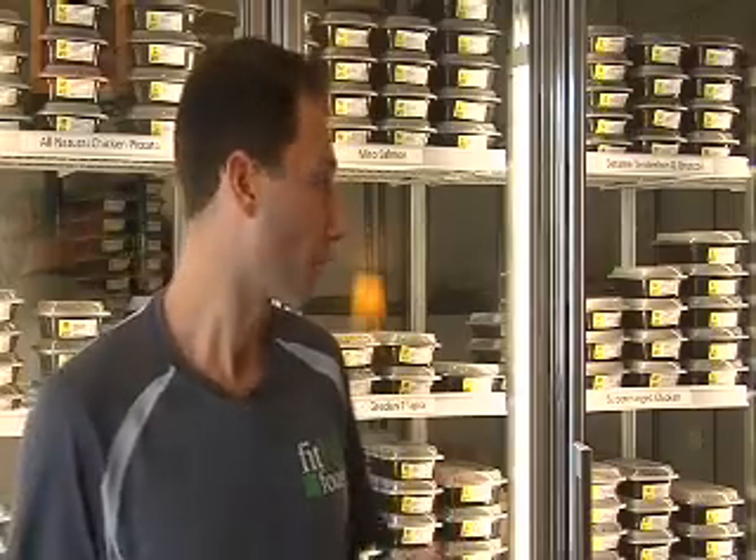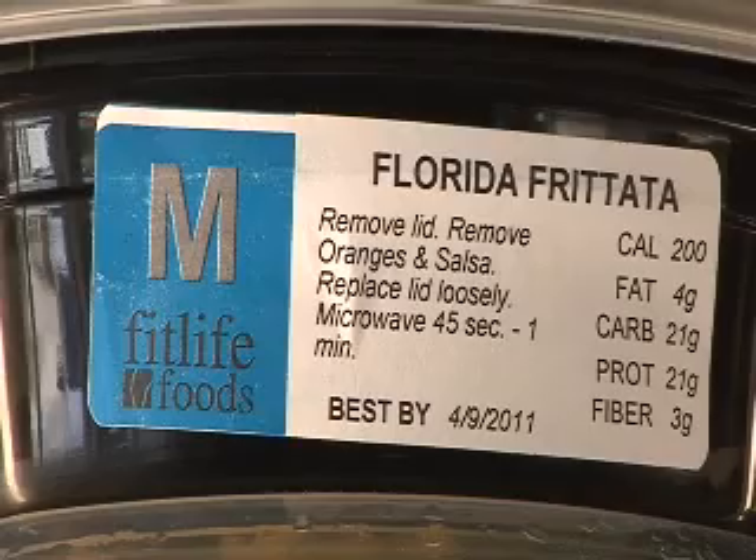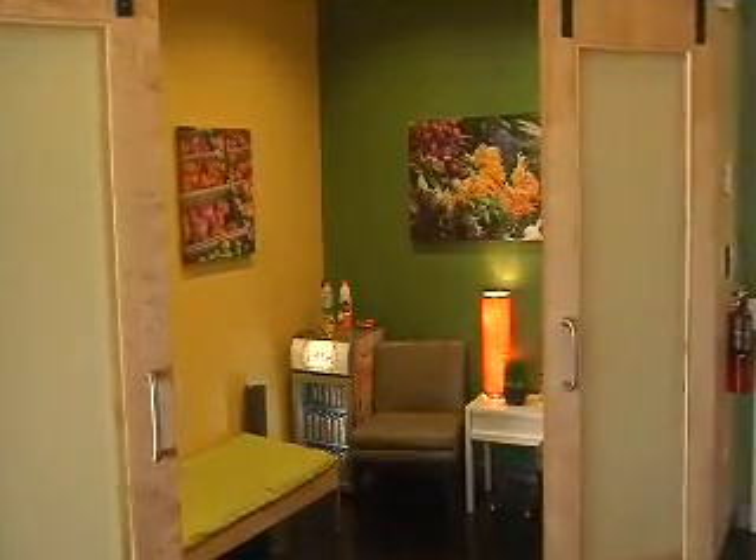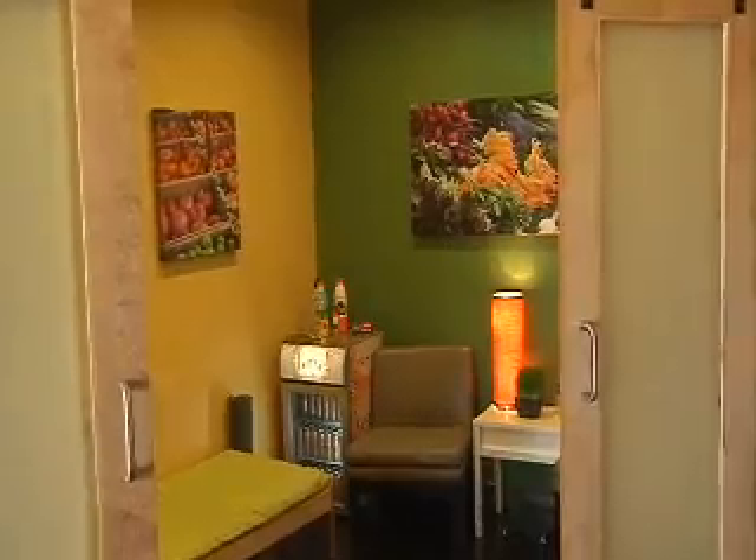They have different sizes. On the front of every dish they list the calories, fat, carbs, fiber and protein. And there's a nutritionist on staff to sit with you and decide the best meal plan for your needs.